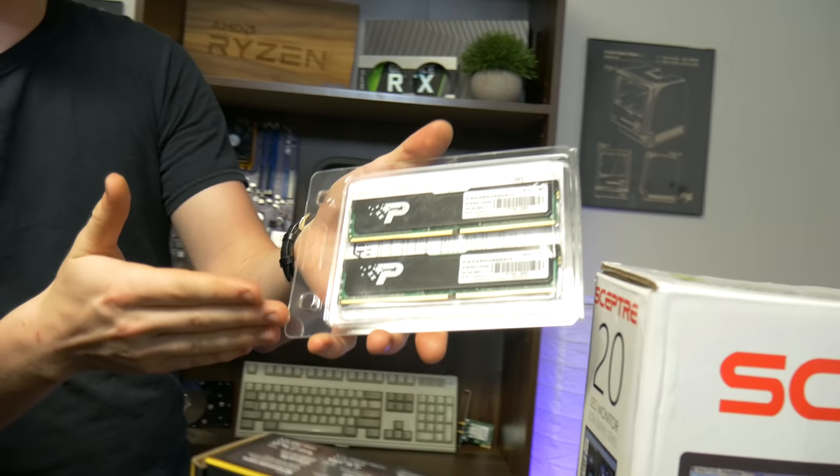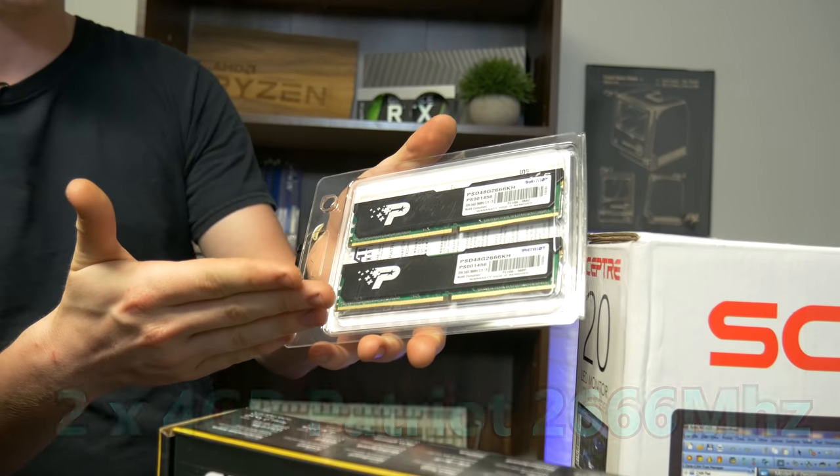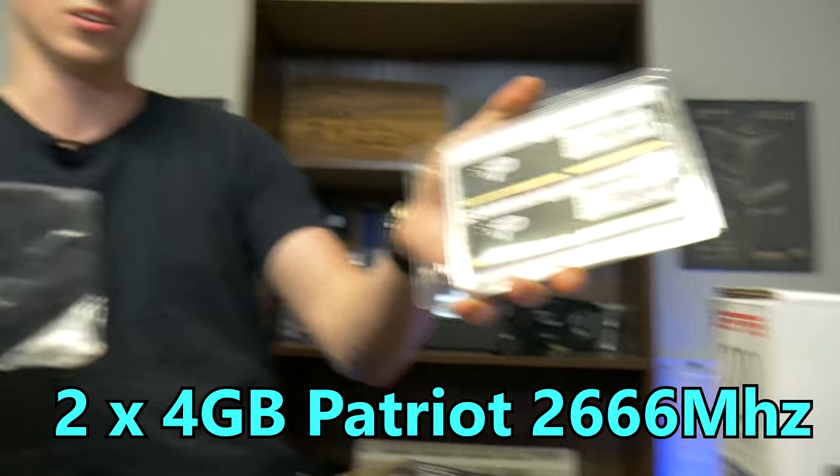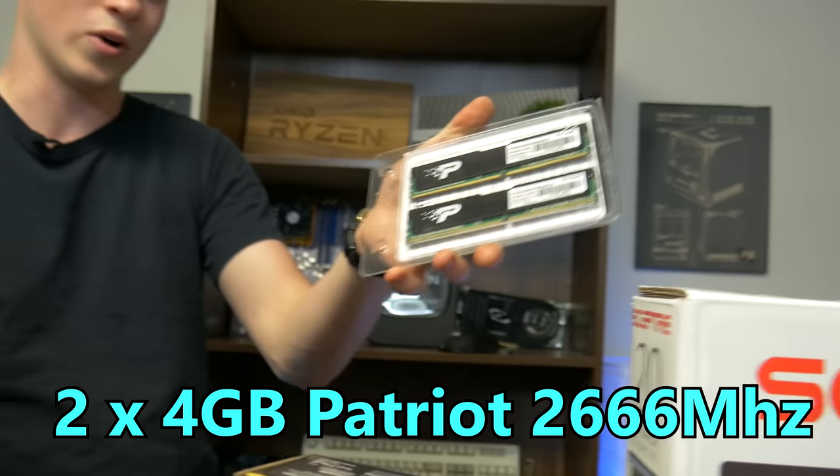As you guys know, Ryzen does like a little bit higher speed RAM, so we actually for a really good price were able to get 8GB — two 4GB sticks at $26.66.